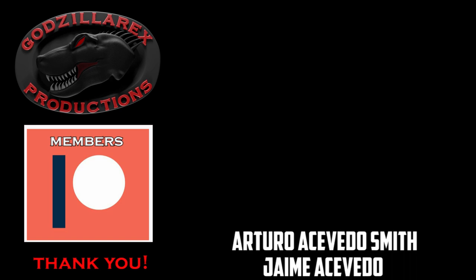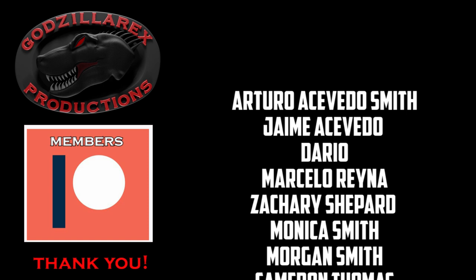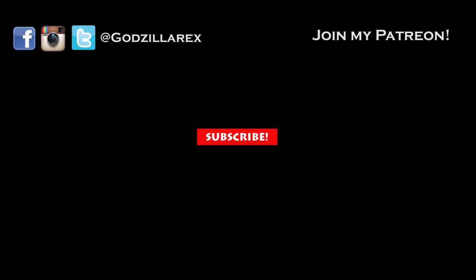I'd like to thank each one of my Patreon members, as their contribution helped in the making of this video. If you'd like to contribute and appear in the credits in the future, my Patreon page is Godzilla Rex and it's in the description below. Which is your favorite armored suit? What top 10 would you like to see next? Let me know in the comments below, make sure to subscribe for more awesome videos, and see you next time.